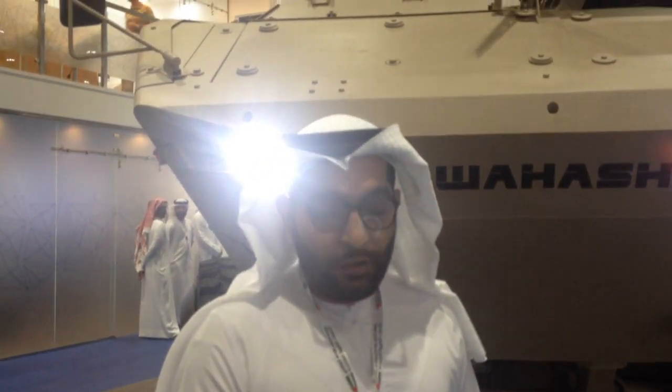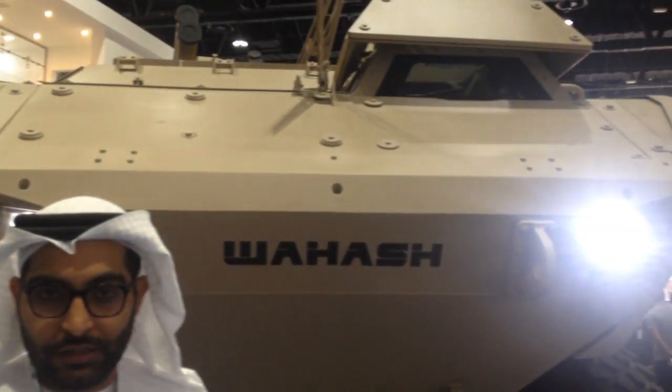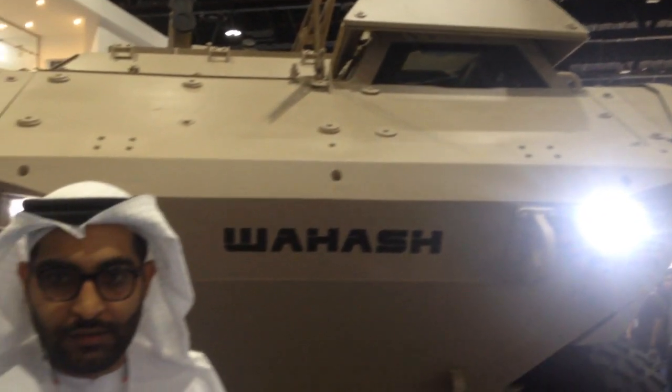I'm Abdullah Al-Shekeli, engineer at Kaleidos. The Al-Wahj Infantry Fighting Vehicle was unveiled on the first day of IDEX. It is an 8x8 Infantry Fighting Vehicle.